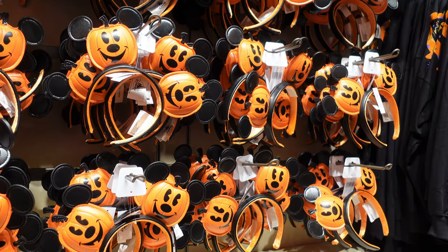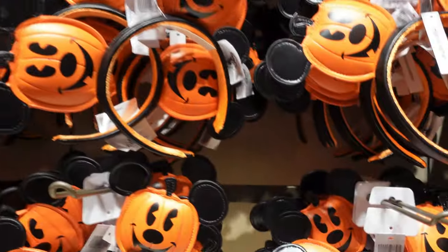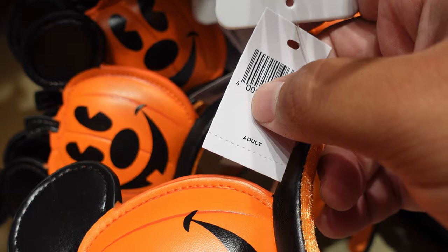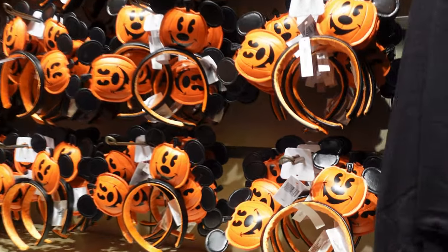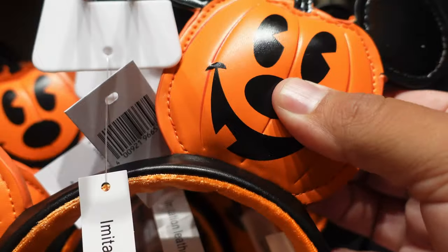Look at these — they finally got in the Mickey Pumpkin ears. I've been checking for a price, but they just leave the tag where the price should be completely blank. You have to guess and assume they're $29.99. For anybody wondering, they are imitation leather, but they're pretty cool.